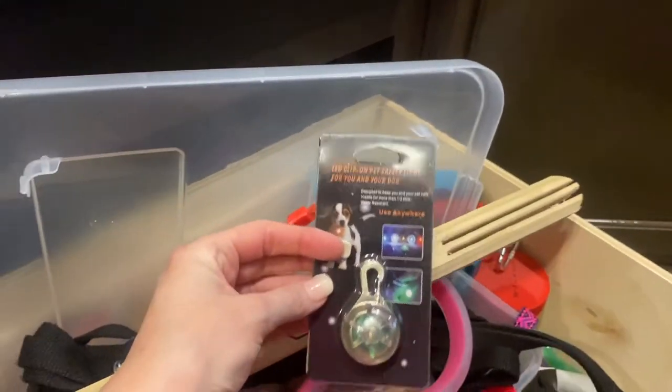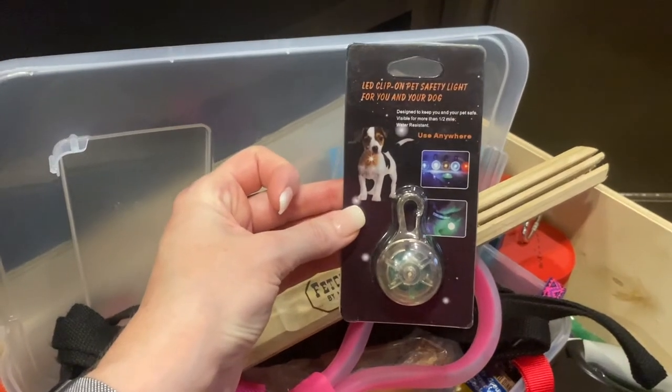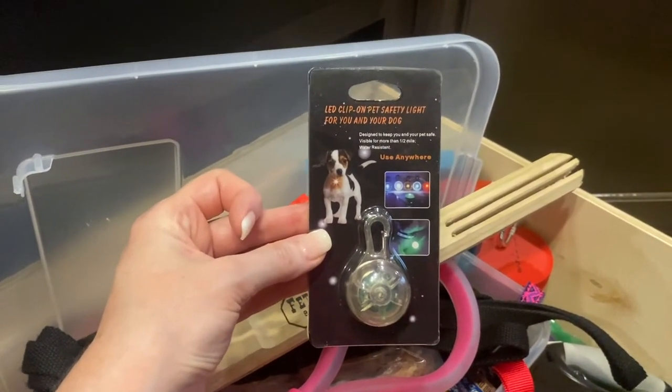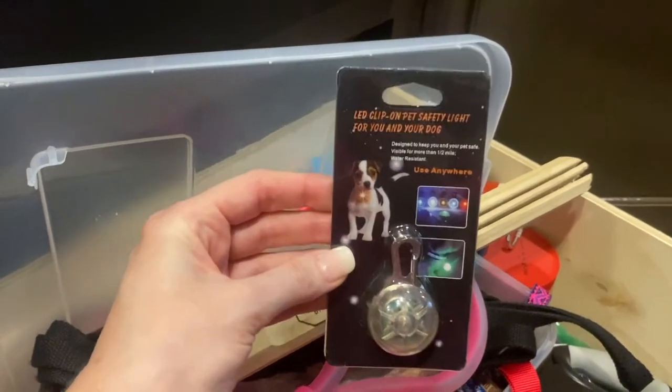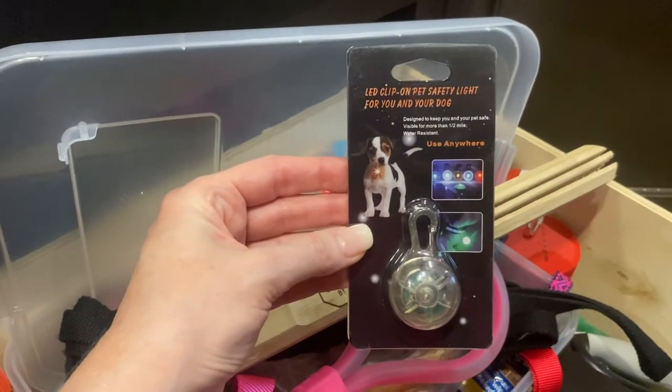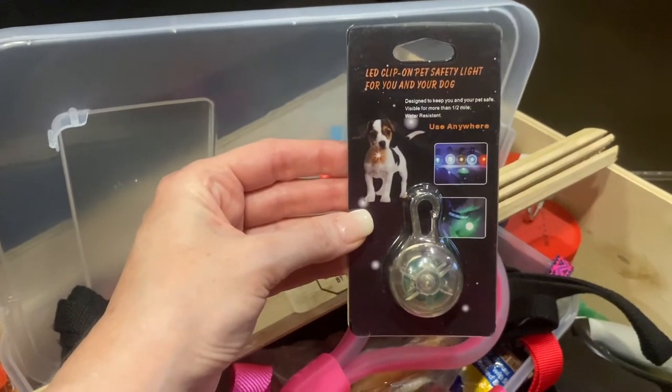If you are camping, you need to make sure that your dog is reflective at night. There's going to come a time when your dog needs to go for a walk at night, and I highly suggest you put a safety light on your dog so that you can find them and others can see your dog when you're walking around.